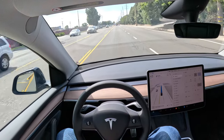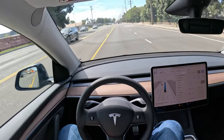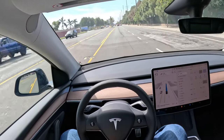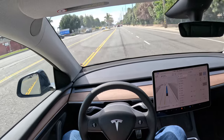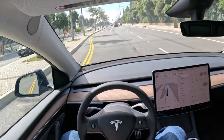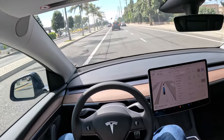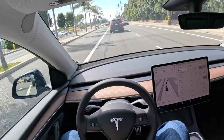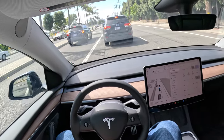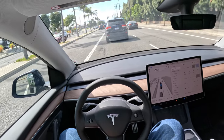It wanted me to apply slight force to the steering wheel right there, which I did. It is still your responsibility to pay attention to the road, be ready to intervene if the car does something stupid, which it may very well. But right now we are driving — hands off the wheel, feet off the pedals. We are living the dream. It's the future. We are living in the future.